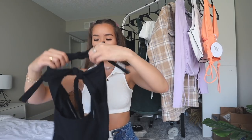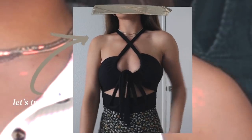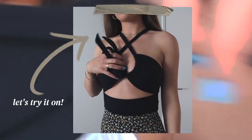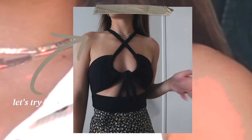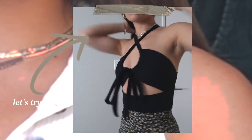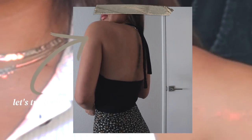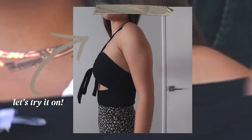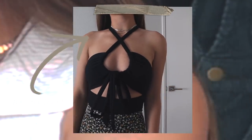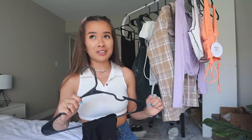Next piece is a bodysuit — a bandeau bodysuit with ties and two knots in the front. It's ribbed material, but the bottom part that goes around your crotch is a really soft material. It also has buttons, which is crucial — I don't want a bodysuit without buttons. This is a US 2, and it's so cute and perfect for summer. It'll look great with so many different outfits, especially that skirt — that'd be a really cute outfit.